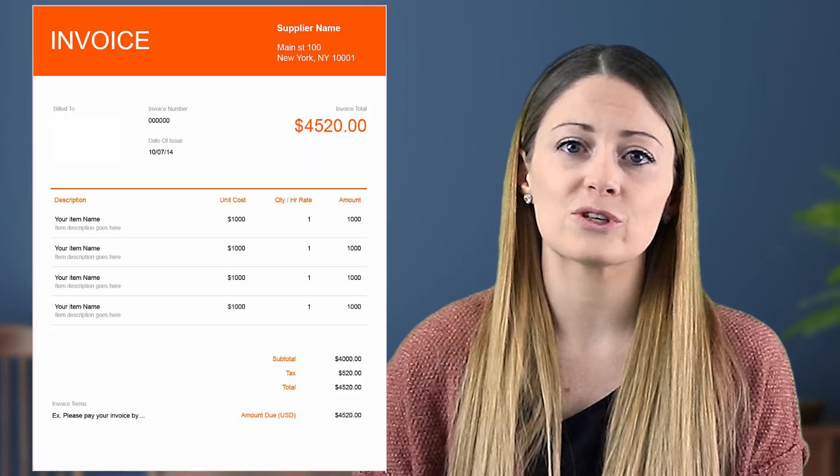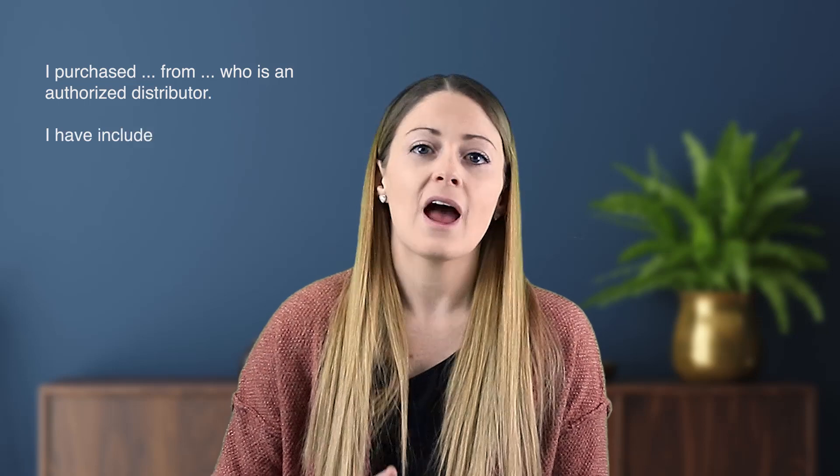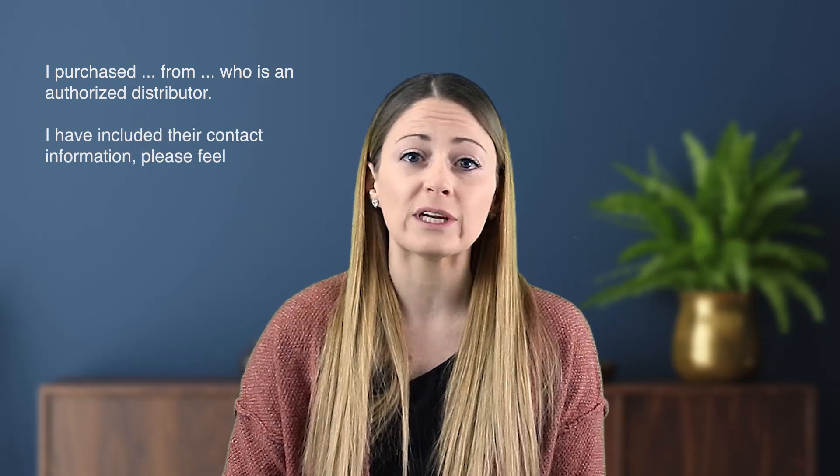Now let's talk about tips to make sure your application gets approved fast and easy. First, the invoice: make sure your name and the address on file with Amazon are on it. Save the invoice as an uneditable PDF, and make sure it is a finalized invoice showing the goods are paid for. In the optional comments section at the bottom of the application, put your distributor's name and contact information, and type something like: 'I purchased [product] from [distributor], who is an authorized distributor. I have included their contact information — please feel free to verify this.'